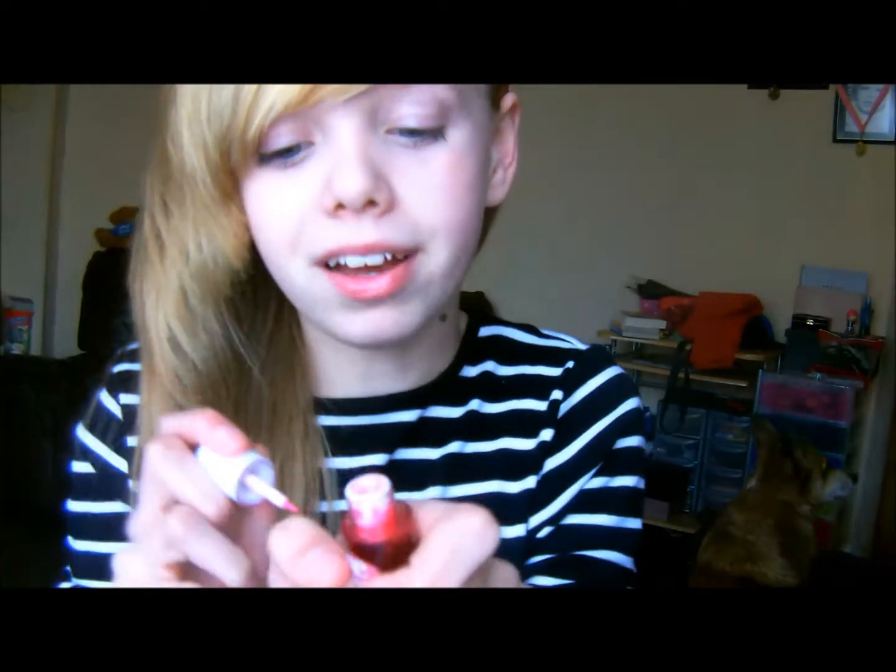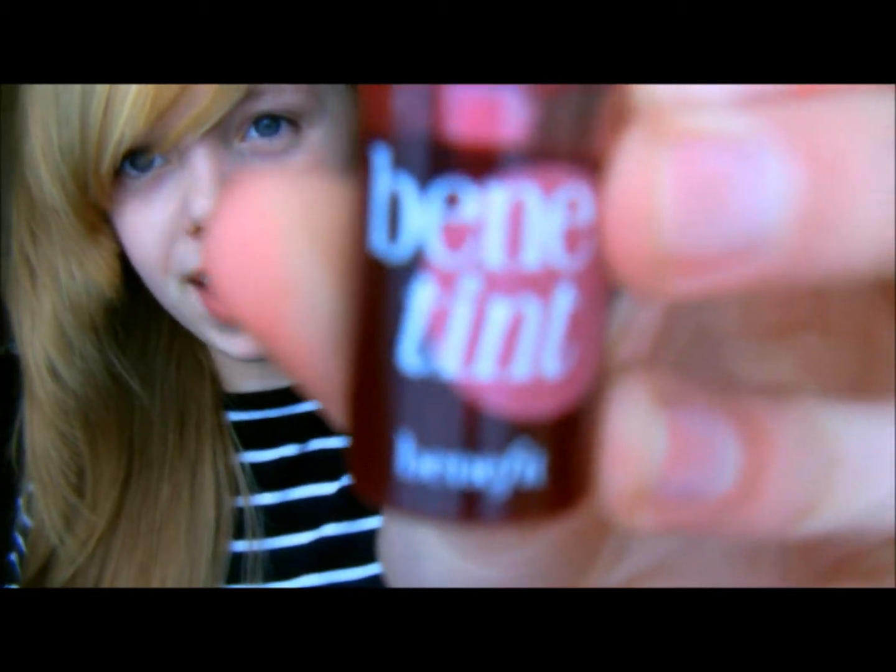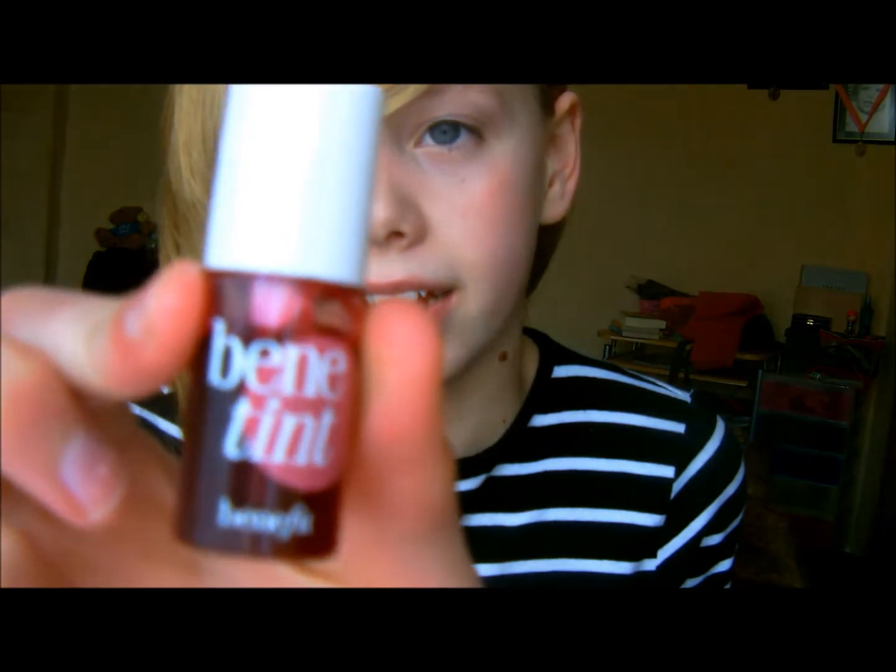Next I have a liquid product and this is the Benefit Benetint. I feel like this is such a beautiful summer color because you can put on a little and have a really nice pinky tint, or you can build it all the way up to a raspberry red. It's a lip stain by Benefit and I personally really love this product for the summer and spring. It'll last for a long time and it just looks absolutely beautiful on your lips.